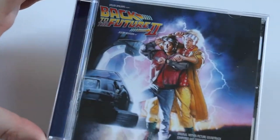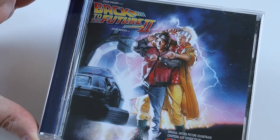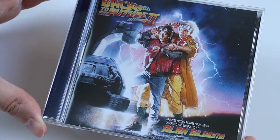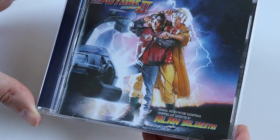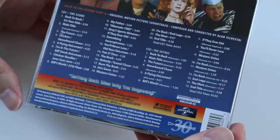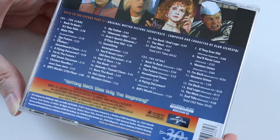Hi everyone and welcome to this video where I'm going to be unboxing another Bats of the Future soundtrack. This is Bats of the Future 2. The music again is by Alan Silvestri and this is an Entrada 2-disc special edition of the score.